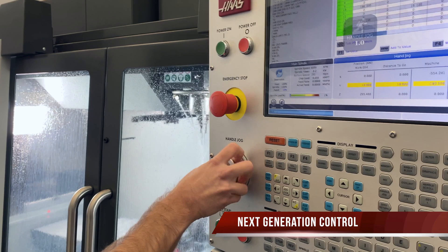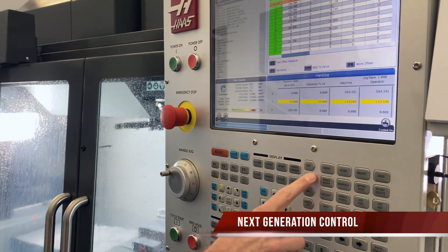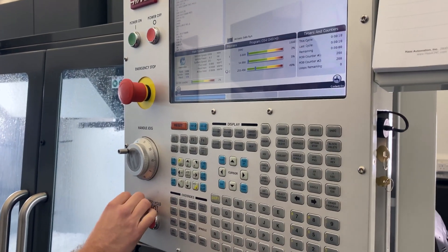All HAAS machines benefit from our latest next generation control, giving you 1GB of onboard memory, a USB port along with simple to use Ethernet and Wi-Fi networking options.